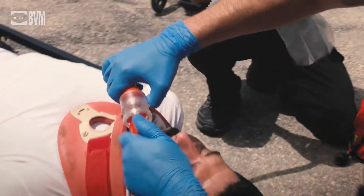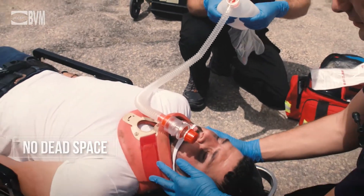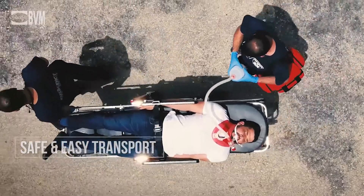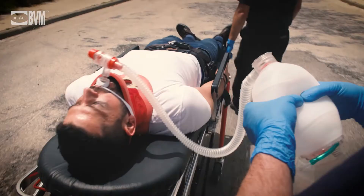Its T-valve guarantees there is no dead space. It enables safe and easy transport of intubated patients and reduces the risk of unwanted extubation.